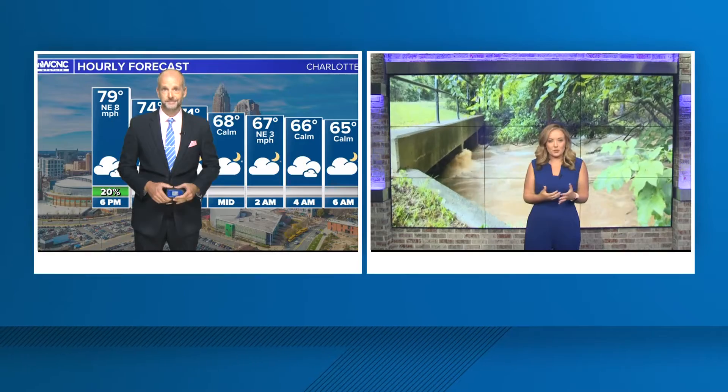Yeah, Brad, with that big potential for flooding this weekend, WCNC Charlotte wanted to know what we or even you can do to mitigate the risk or help clean up the waterways afterwards, of course, after storms have already fallen.